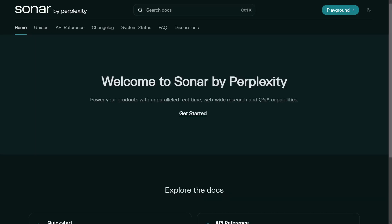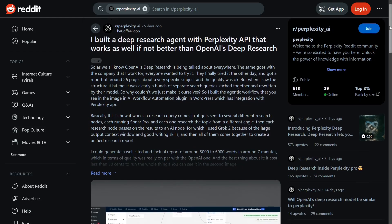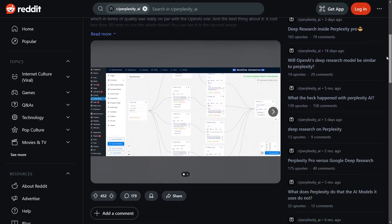I mentioned that Sonar is surprisingly good at complex queries and the content it generates feels very human. Perplexity didn't say anything about the AI model powering Deep Research mode, but I think it is safe to say it's being powered by the Sonar model. Even in their API documentation they have recently added Sonar Reasoning Pro, which is presumably powering Deep Research.